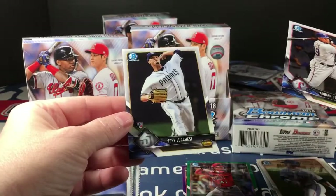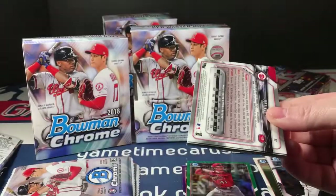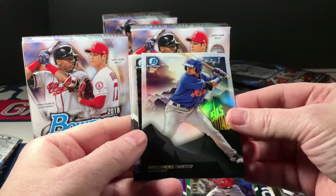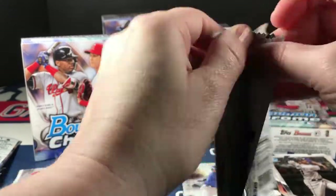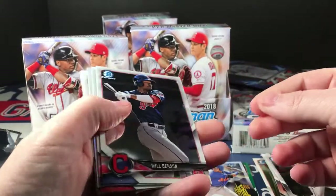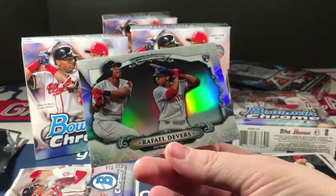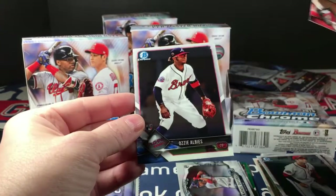Adrian Beltre and Luchessi — need to be on the lookout for short prints; almost overlooked one in the last box. Diaz, Dalbeck, Jimenez, Peaks of Potential, Aronado and Joey Votto. Oh sweet — I see an Albies on the back. Won't be a refractor since it's on the back. Will Benson, Kaboom Devers — that's good, you only get one of these per box, so it's nice to get a Devers — Goldschmidt, and there's Albies.